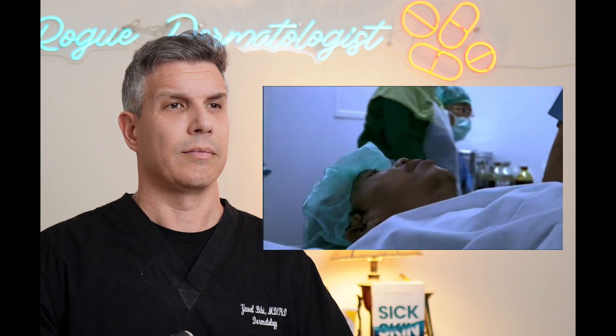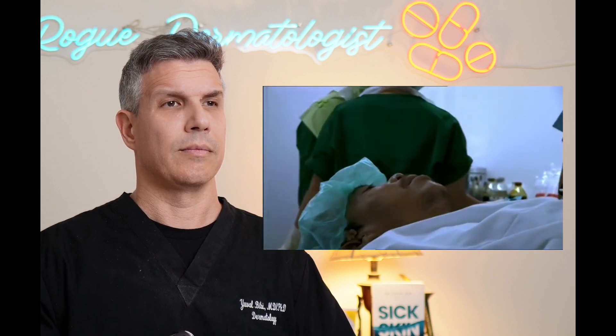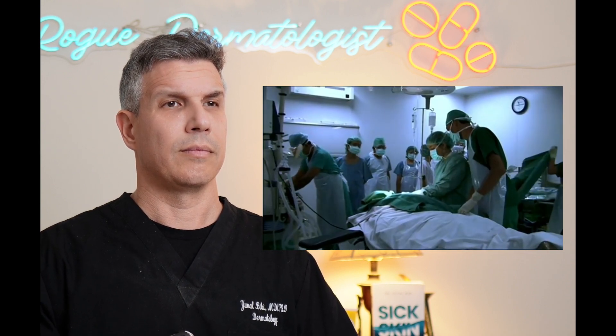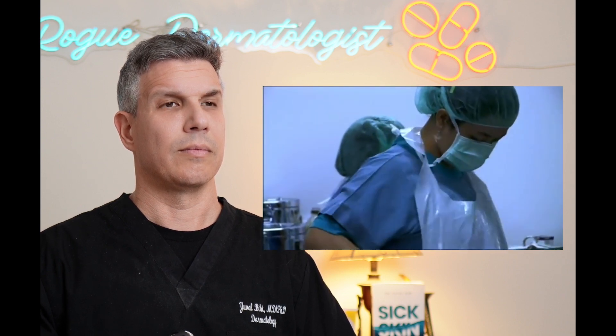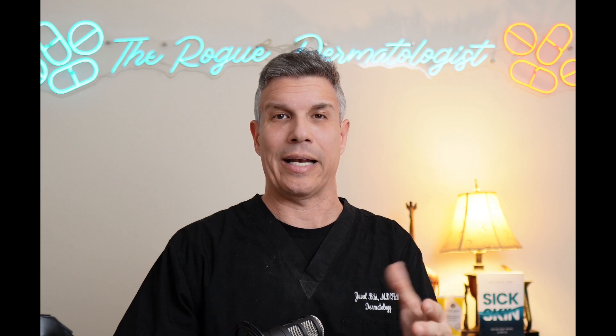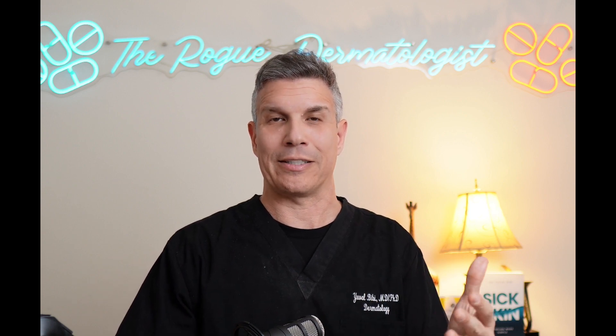Dr. Asrofi won't know how deep the warts are rooted and whether a cure will be possible. We have to be confident in what we are doing, but there are always some risks. It's impossible for them to know how deep these things go until they actually cut into the skin — they'll have to figure it out in real time in the operating room. So this is pretty dramatic.